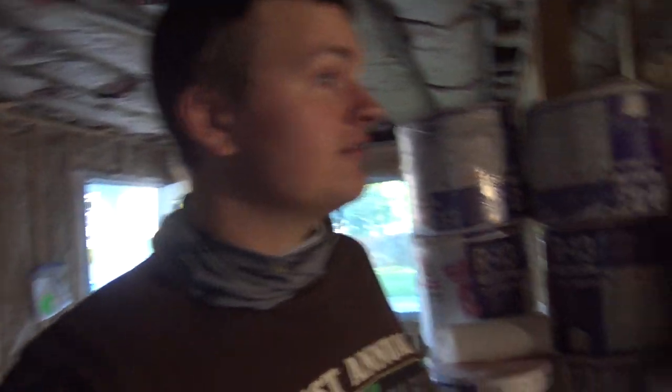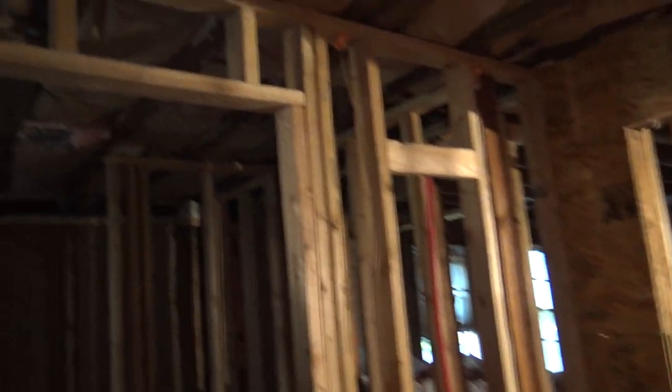If you guys didn't see or would like to see us ripping out all the insulation, click on the link above and I'll show you that video of me and a bunch of my buddies going around ripping everything out. Now we're putting it all back — as you can see, we've started insulating.